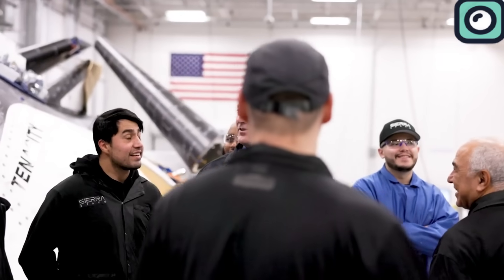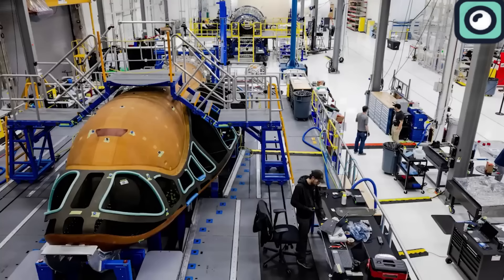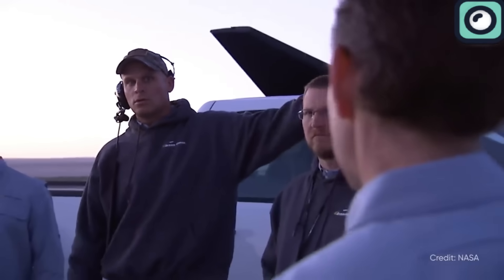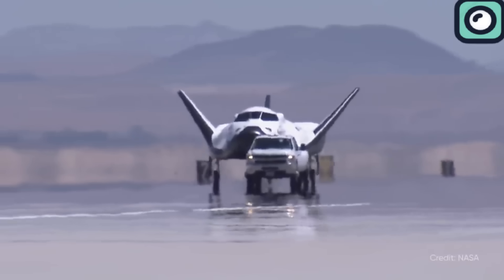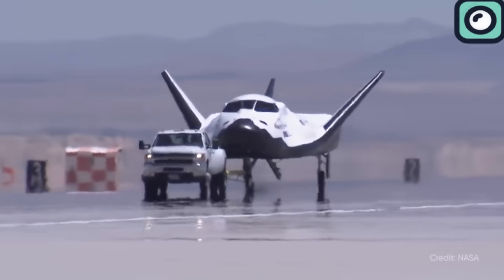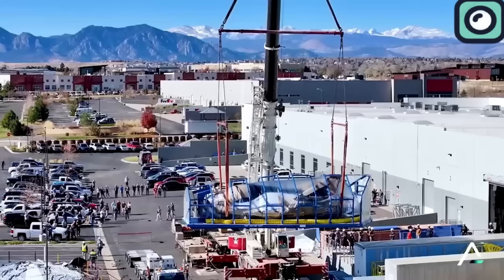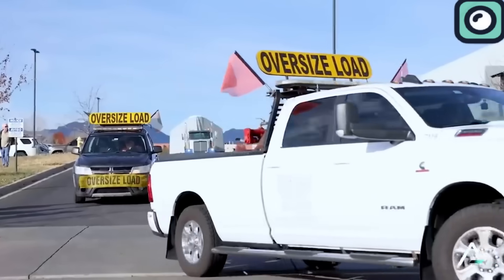After completing these tests, the space plane would move to Florida to get ready for its first launch. After many months of rigorous testing, on May 20th, NASA officially announced on its website that the Dream Chaser had arrived at NASA's Kennedy Space Center in Florida. This milestone was part of NASA's broader efforts to expand commercial resupply capabilities in low Earth orbit. The Dream Chaser space plane, aptly named Tenacity, arrived at Kennedy on May 18th, transported in a climate-controlled container from NASA's Neil Armstrong test facility in Sandusky, Ohio.